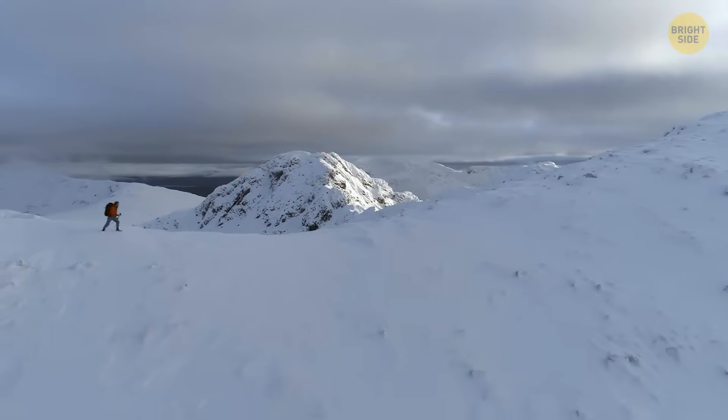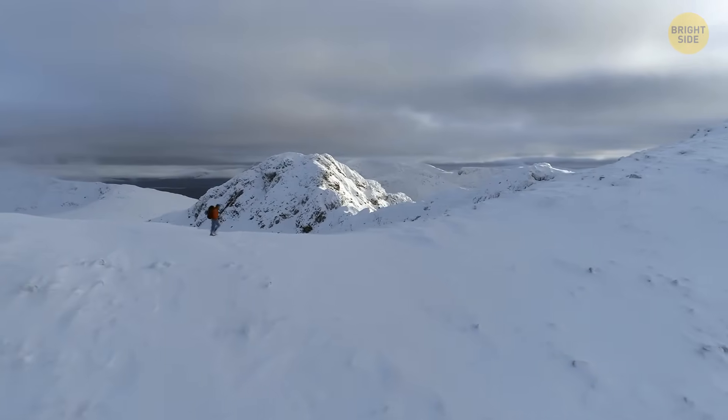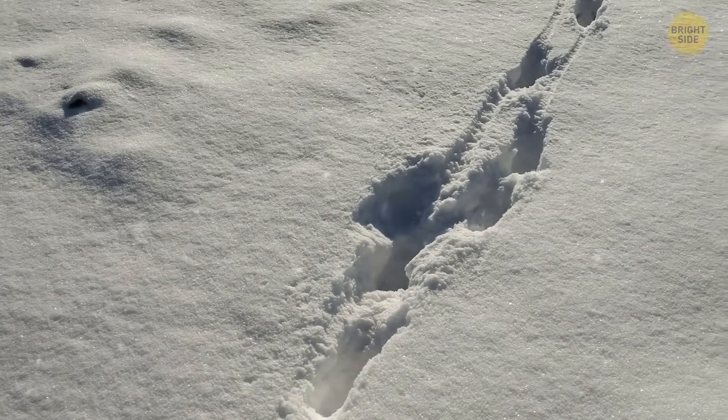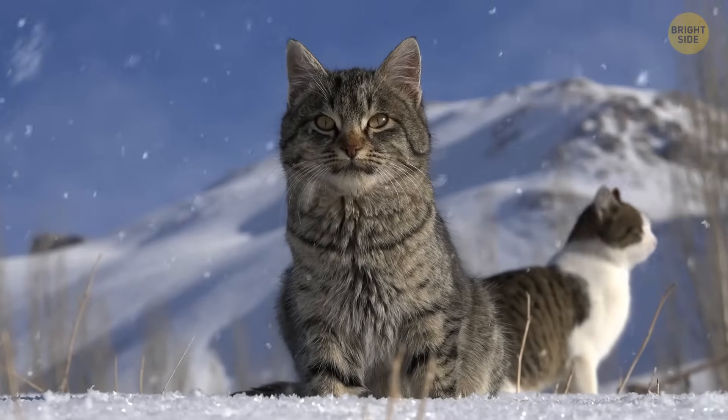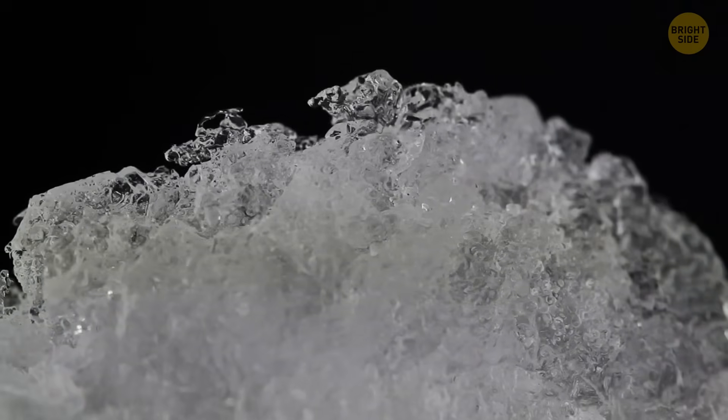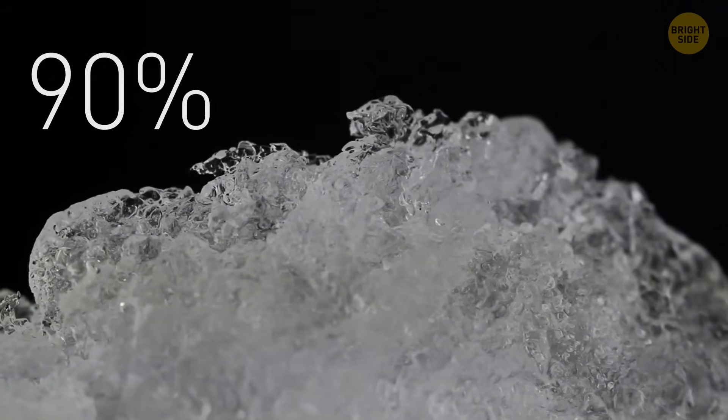From one point of view, there's the cold and the risk of hypothermia. From the other point of view, animal burrows or human igloos. We associate snow with cold, but it actually warms you up. Since snow consists of above 90% trapped air, it's a perfect insulator.